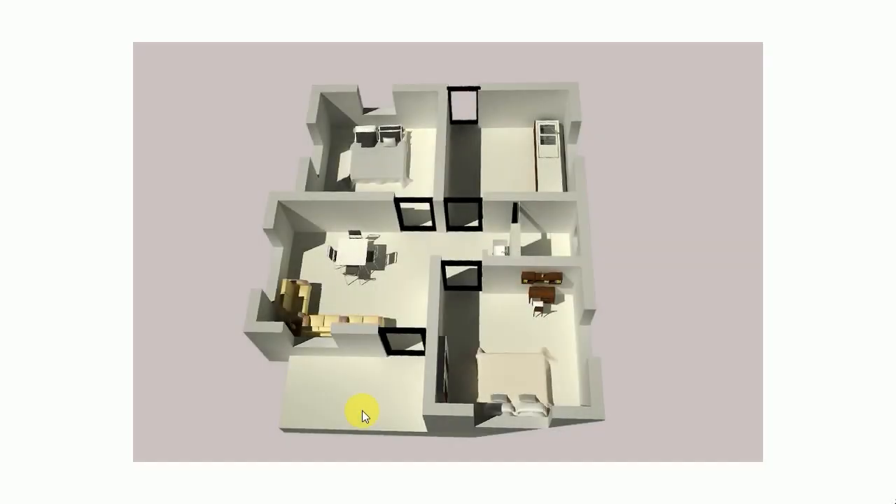We can see the sit-out. In the hall, we can see a sofa set space and dining table space, a wash basin space, and a common toilet.